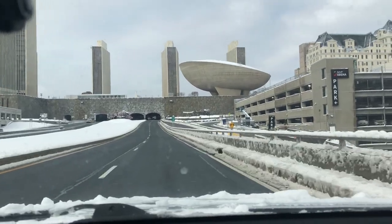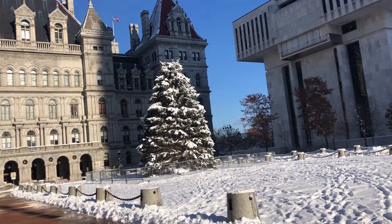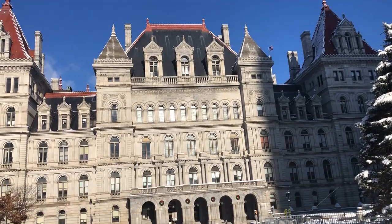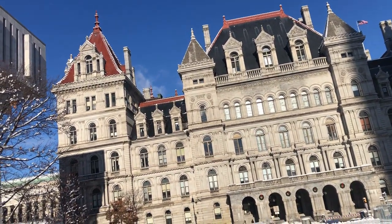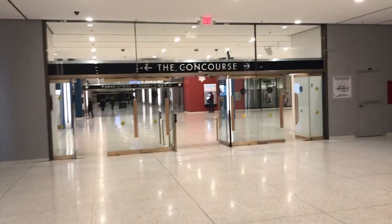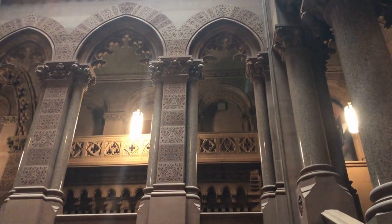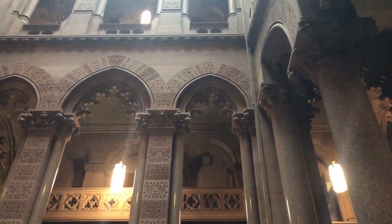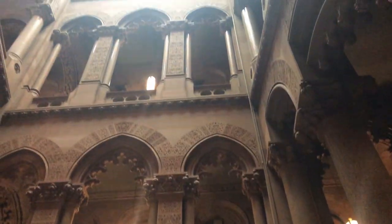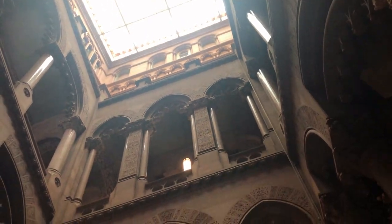I'm going to Albany. Hello and welcome to the New York State Capitol — we're just starting a tour. Our guide is explaining some of the history and background of the construction.